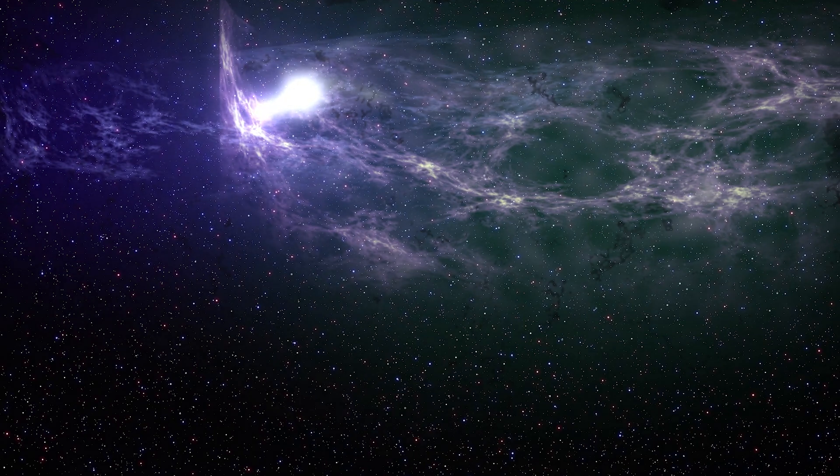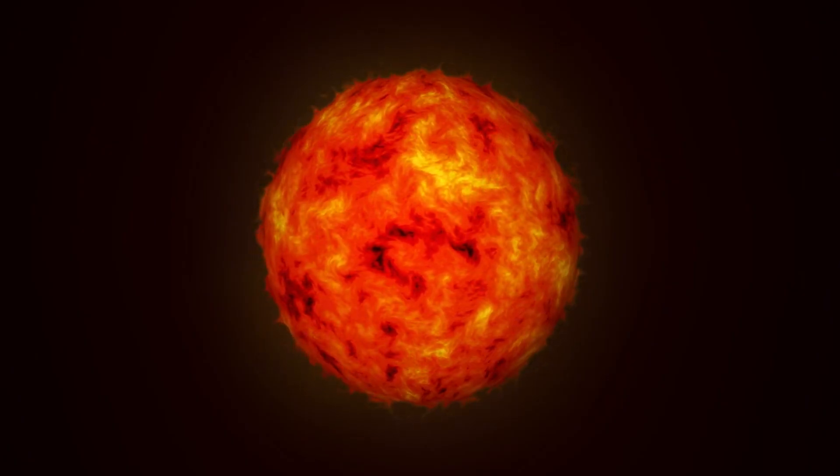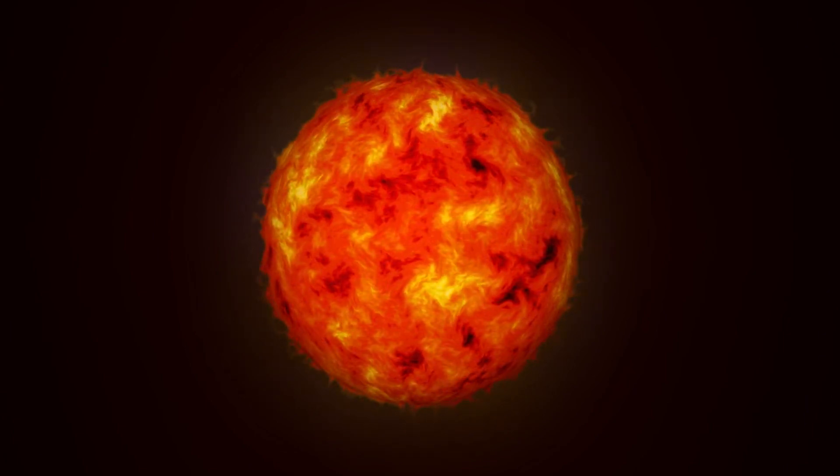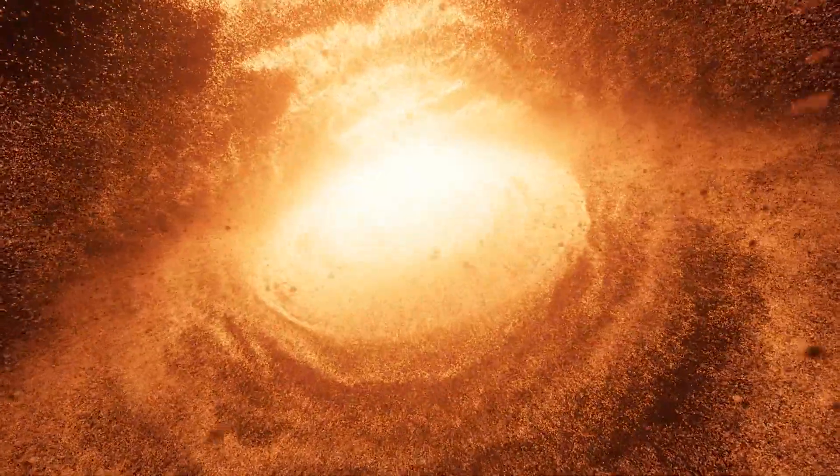Imagine a star peacefully drifting through space, when suddenly it gets too close to a supermassive black hole. In a flash, the star is ripped apart, creating what astronomers call a tidal disruption event, or TDE for short.